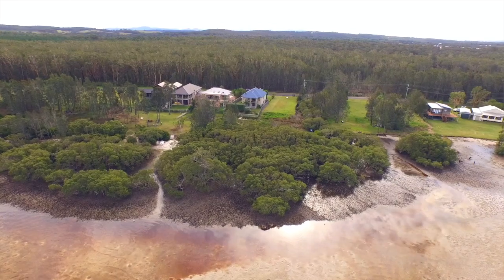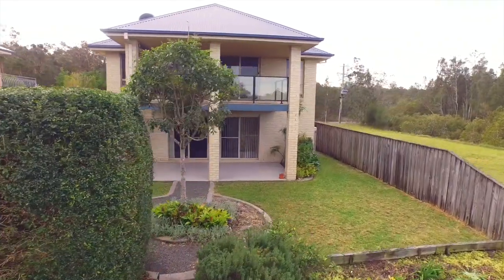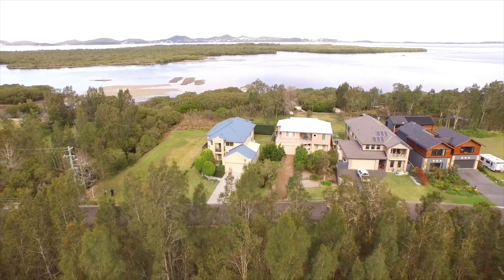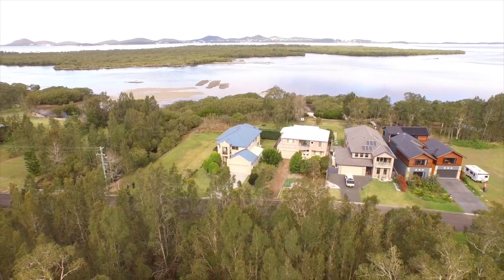We spoke to our area expert David Cassini to find out what he loves about this location. Situated on the estuary of the Mile River on the northern side of Port Stephens, Tea Gardens is a hidden treasure. The property is a waterfront property — there's no road dividing the property from the water. It's in great condition, ready to move into straight away, and in a very private, peaceful, tranquil location.